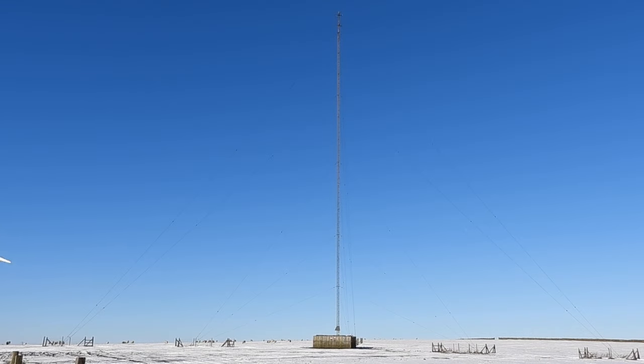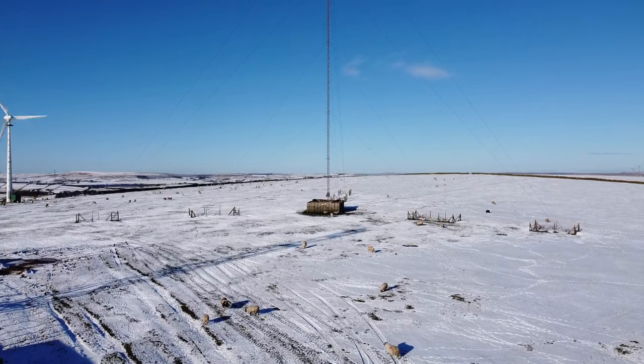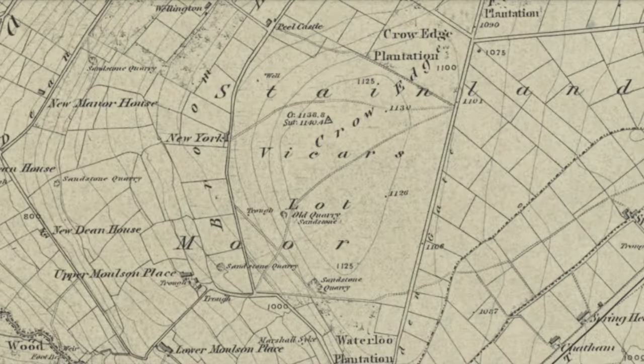What can you say about Vicar's Lot? Well, if you can see it, you're lucky. This moorland is usually shrouded in low-lying cloud, fog and rain on the best of days. To date, there's not much in the way of information on the name Vicar's Lot either. It doesn't appear on modern maps, but a look back in time reveals the name on Outland Moor near Huddersfield.